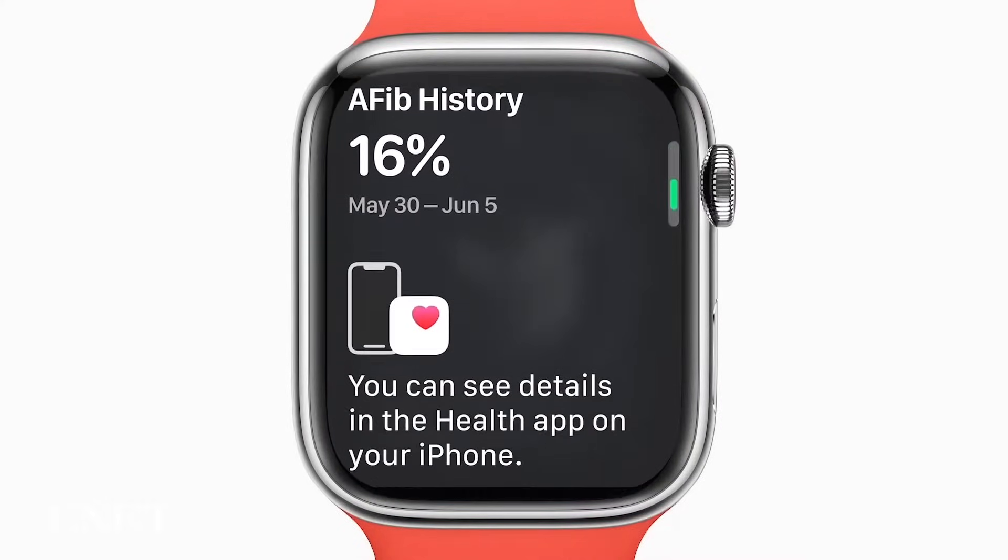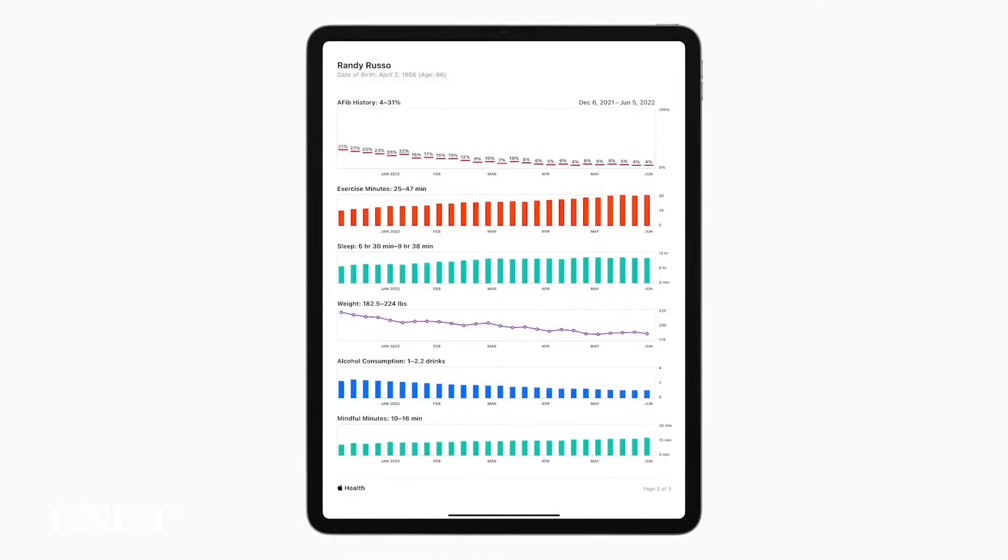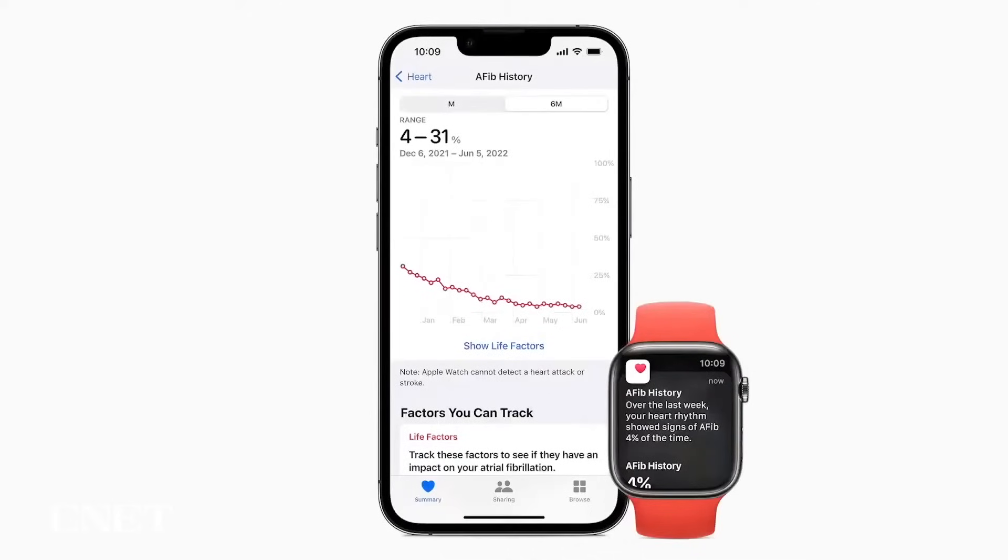The update will allow people who are diagnosed with AFib to see how often their heart rhythm is showing signs of AFib. The idea is to provide more context so that users can get a deeper understanding of their condition.